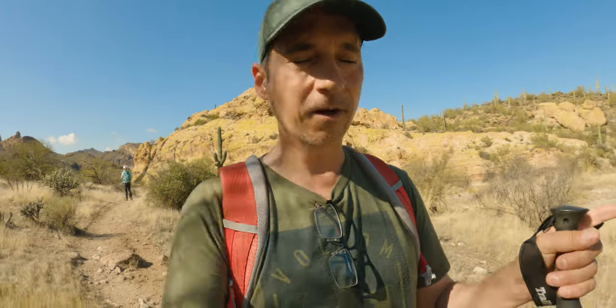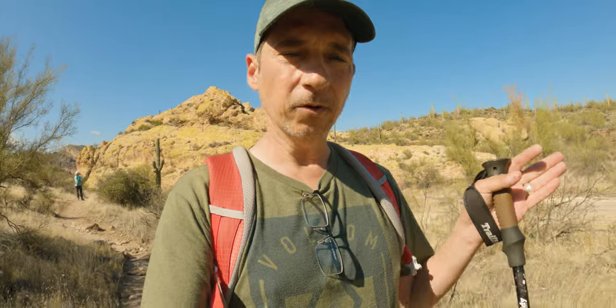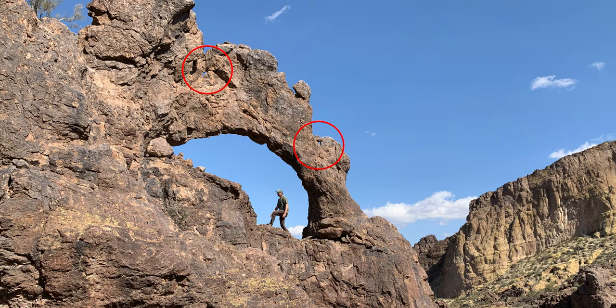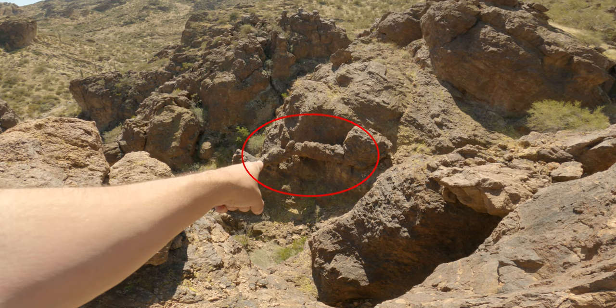Coming from this way, we actually walked past the arch in the valley, and then there was a social trail going up to the left. Took that up — really steep. The arch is really cool. It's called the Triple Arch, though the two arches on top I don't really consider full arches. But I saw what looked like another arch down below it.